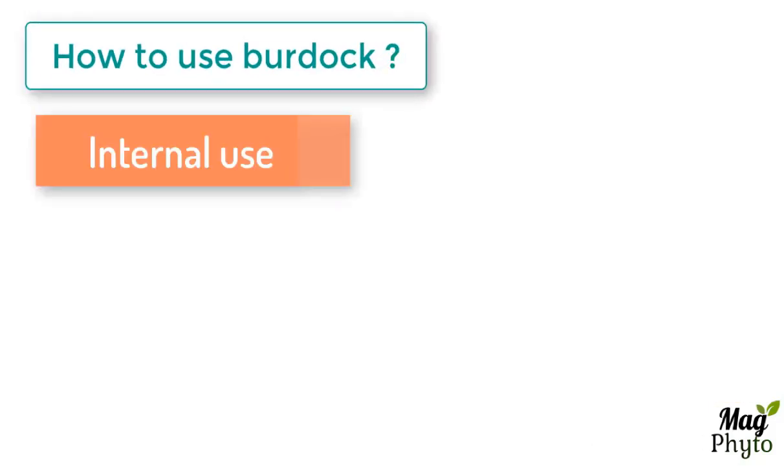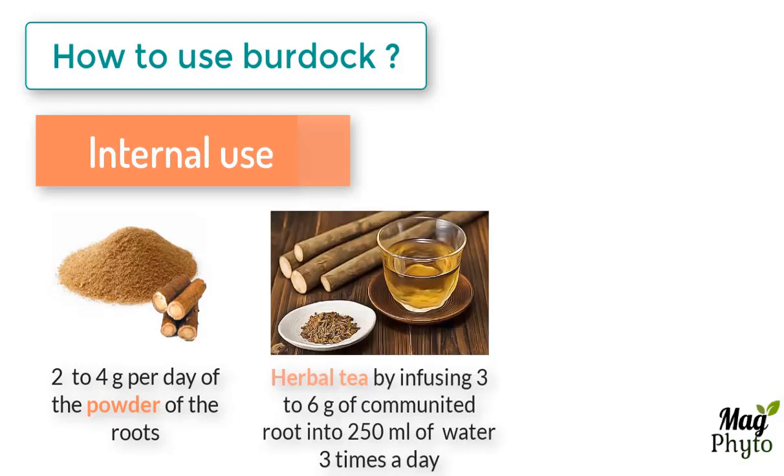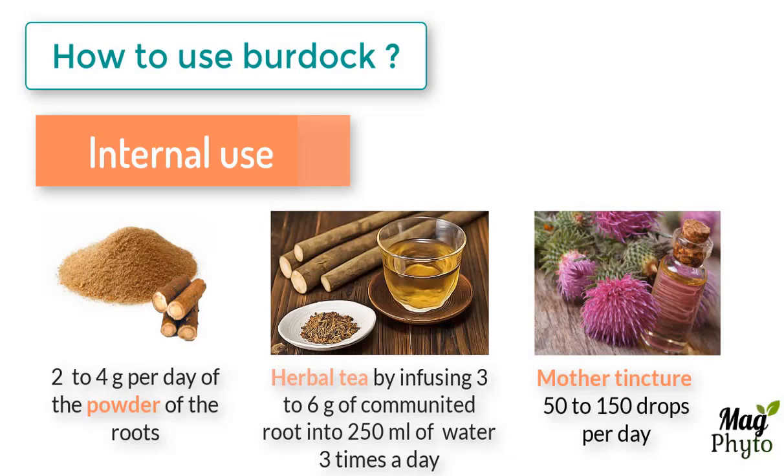For internal use, we use 2 grams to 4 grams per day of the powder of the root, diluted in water, milk or juice. You can also prepare a herbal tea by infusing 3 to 6 grams of comminuted root into 250 milliliters of boiling water. We take this herbal tea up to 3 times a day. You can also use burdock in the form of a mother tincture in the order of 50 to 150 drops per day.